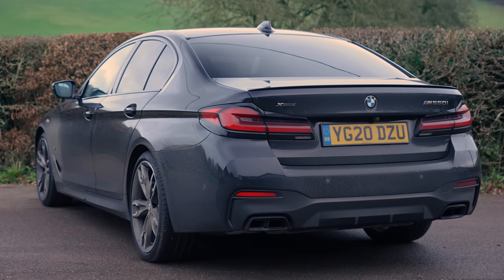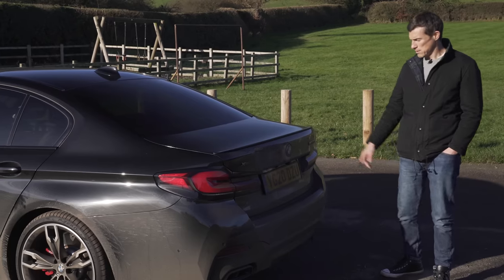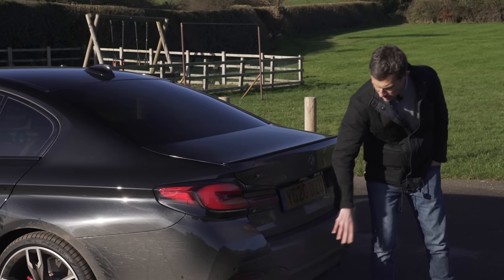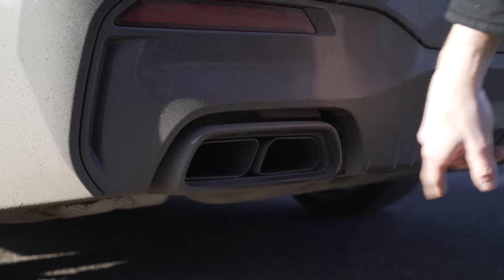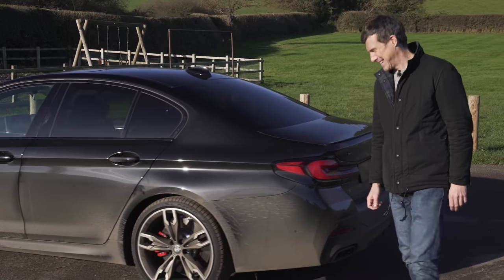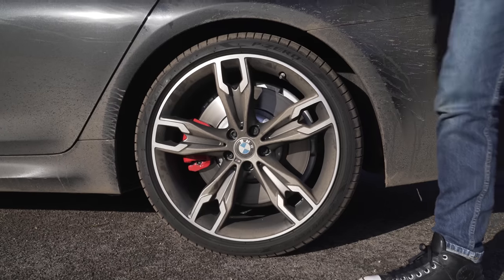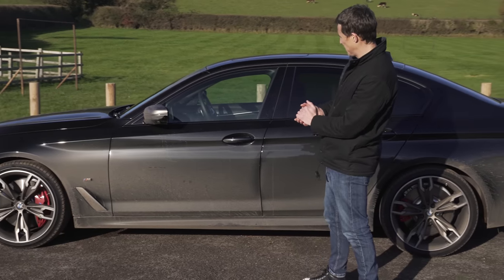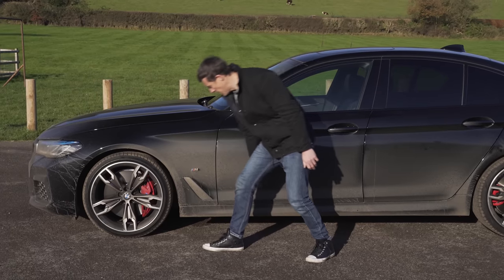Let me talk you through the design changes BMW has made to this 5 Series as part of this midlife update. You've got some new LED tail lights - very smart - some new bumper designs. Being the M550i, you get an even more aggressive bumper than the normal cars, and there's a diffuser, though it is fake. The exhausts aren't fake though - BMW keeping it real with real exhaust pipes, unlike you'll find on an Audi A6 or Mercedes E-Class. Moving down the side, there are new alloy wheel designs ranging from 17 inches up to these 20s.